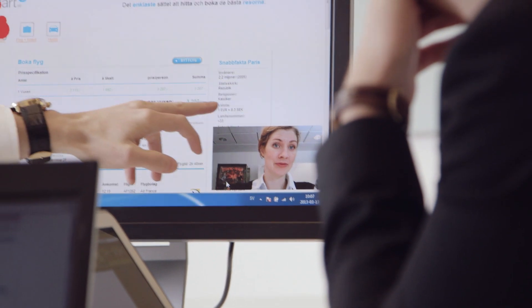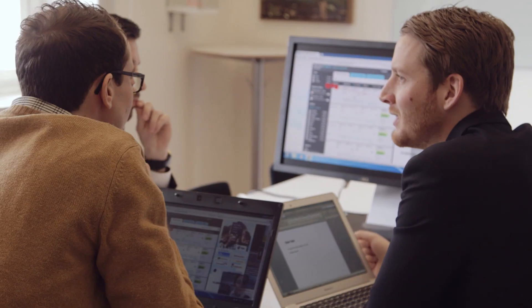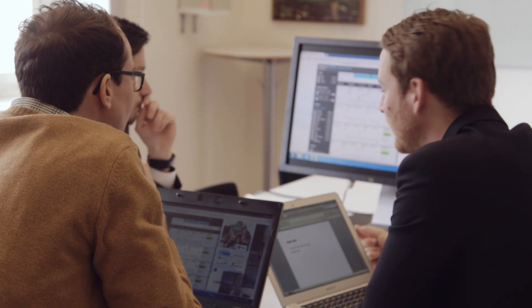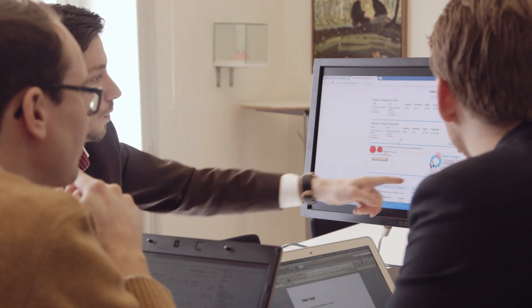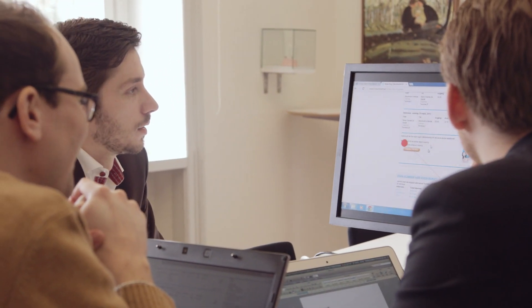We can present the data by showing a video clip from the test so the client can see those red dots moving around over our design or over the home page. But we can also let the clients be in a separate room and see the testing live on a monitor. It's of course very easy for the client to understand the results when they can see the data with red dots.